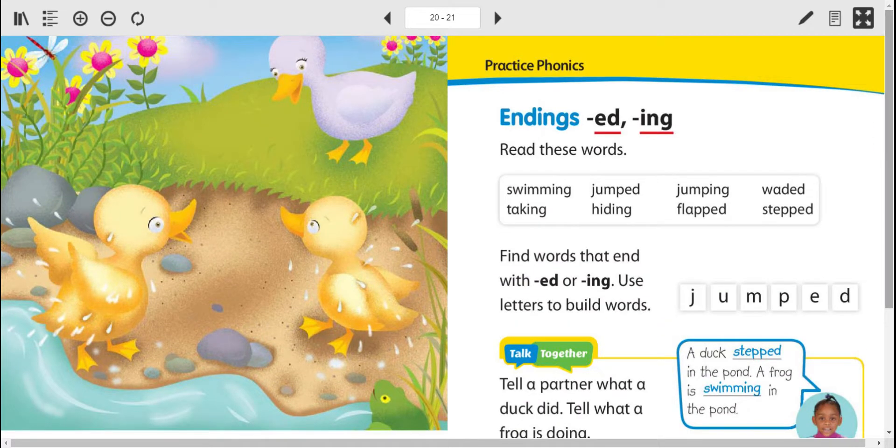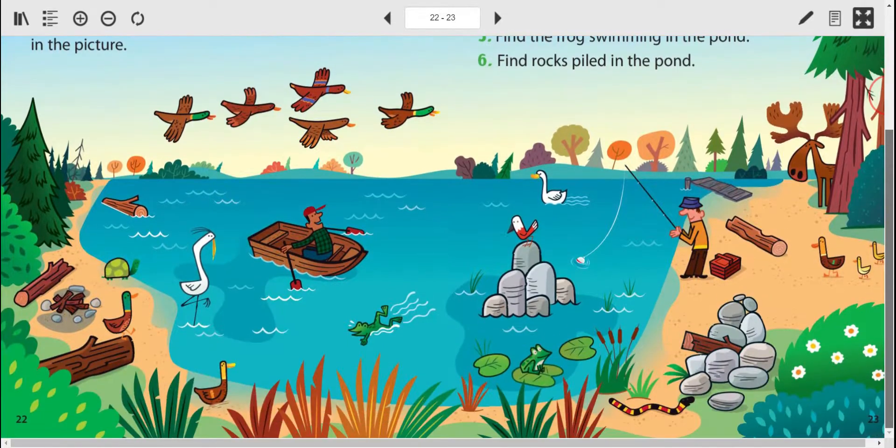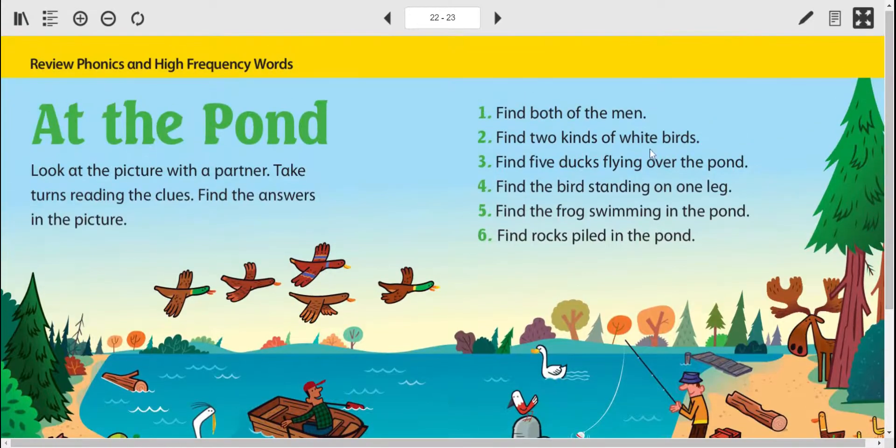One of the cool things about these books is at the end, a lot of times they have a little review that is also a game. You look at the pictures with somebody, take turns reading the clues, and then find the answers in the picture. For example, find both of the men — I see one right here fishing, and look, there's a bobber! And here's the other one — I found both of them. Other clues: find two kinds of white birds, find five ducks flying over the pond, find the bird standing on one leg, find the frog swimming in the pond, find rocks piled in the pond.